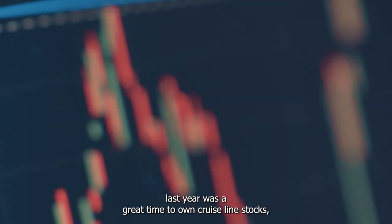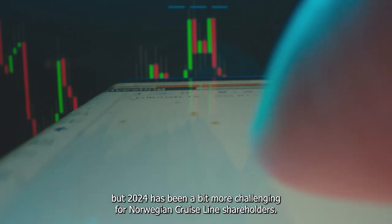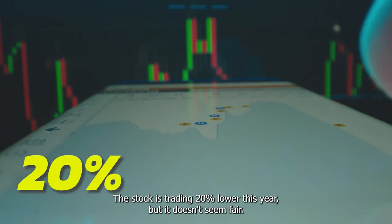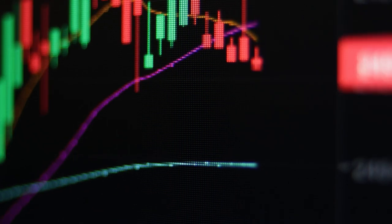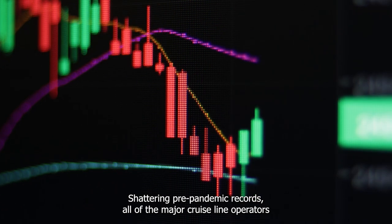Norwegian Cruise Line. Last year was a great time to own cruise line stocks, but 2024 has been a bit more challenging for Norwegian Cruise Line shareholders. The stock is trading 20% lower this year, but it doesn't seem fair. Dismissing Norwegian right now seems to be a mistake. The industry has never been better, shattering pre-pandemic records.